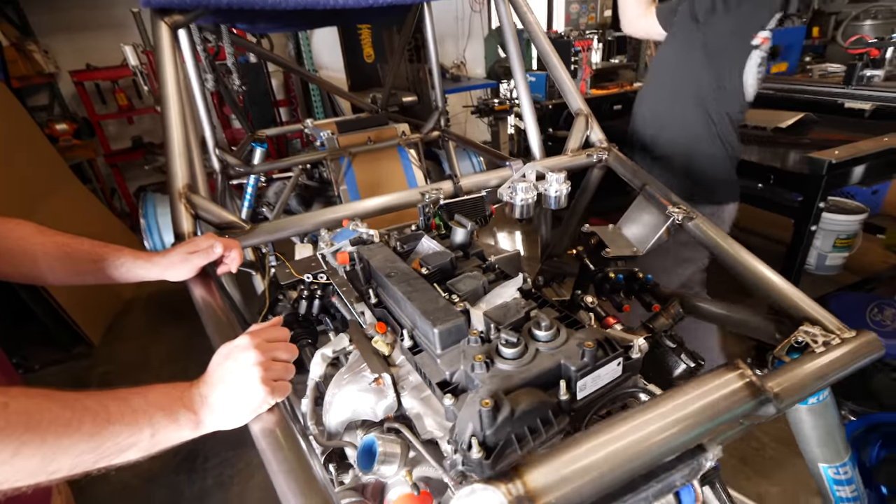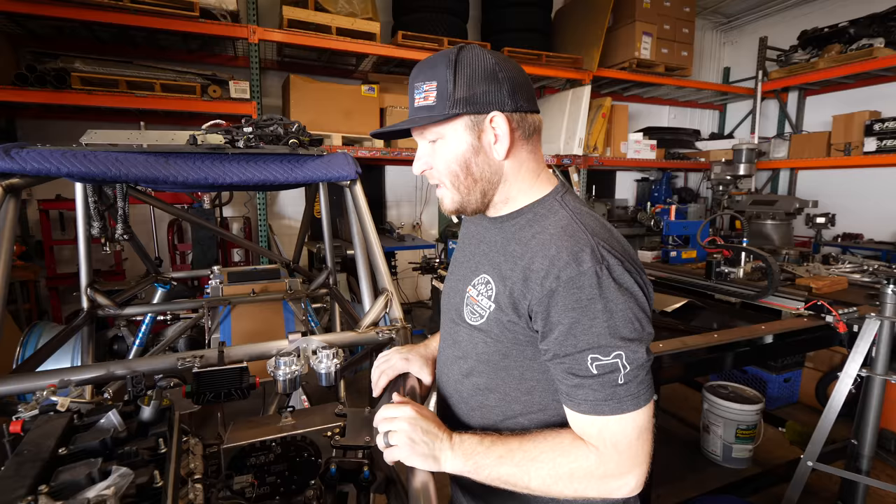This is a Ford EcoBoost 2.3 liter. It's built to handle about 700 horsepower. I'm just thinking about a loud gun. I'd love to do a project with a four cylinder Ford. It's where we run into problems folks, because I end up meeting people and now get new ideas.